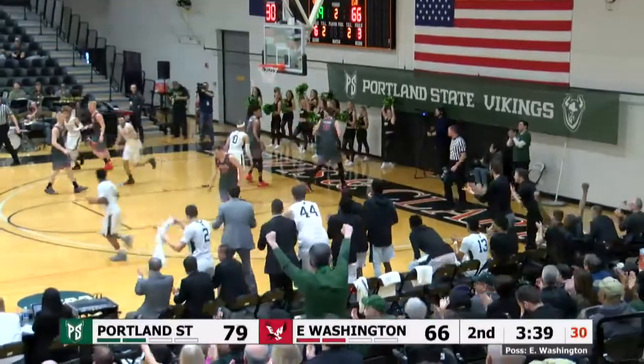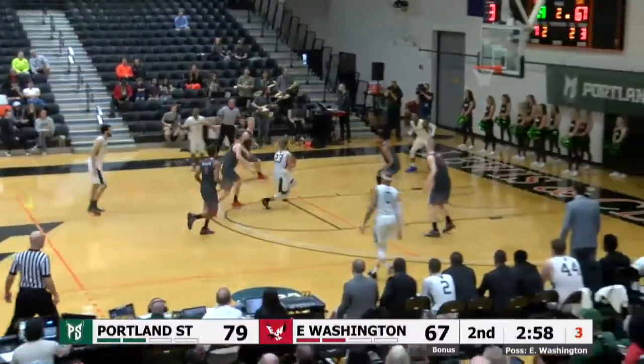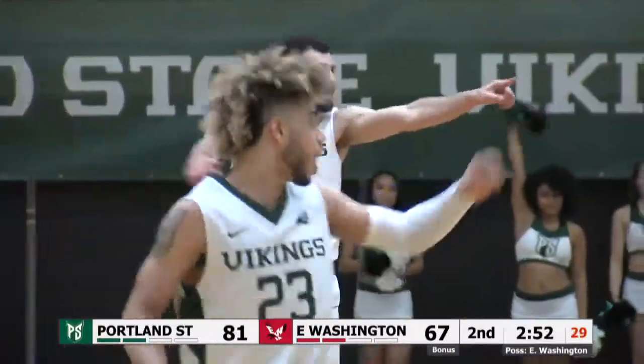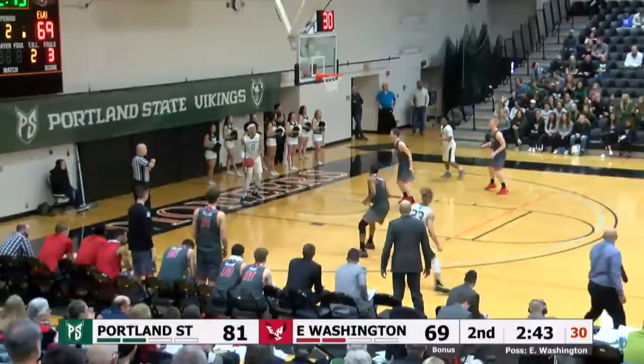Strickland gets it to Ferris, goes underneath the basket right to left and hooks it in with the left hand off the window. Wood spinning all the way down the lane, fakes the pass and lays it in with the right hand. He's got 23 points and he's perfect from the field — 10 out of 10. He's a good-looking player, he makes it look easy.